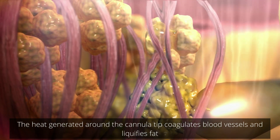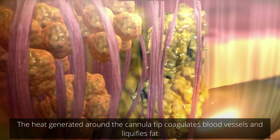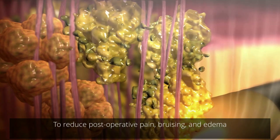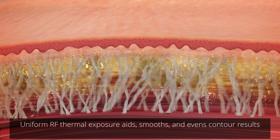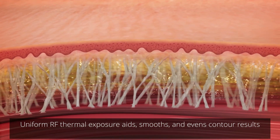The heat generated around the cannula tip coagulates blood vessels and liquefies fat to reduce post-operative pain, bruising, and edema. Uniform RF thermal exposure aids, smooths, and evens contour results.